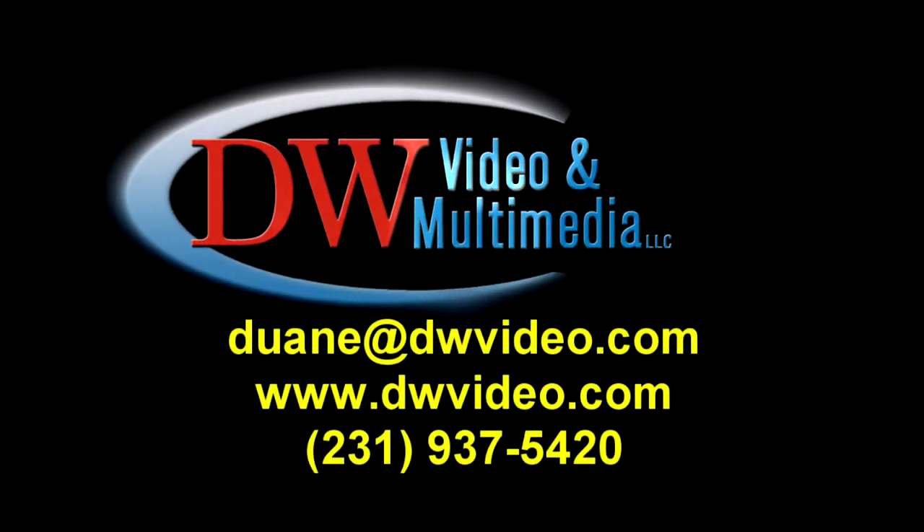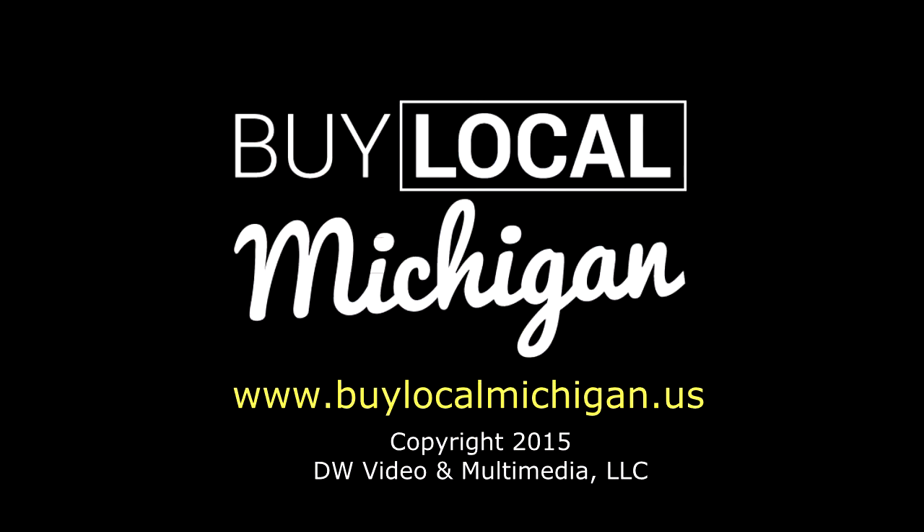I'd like to thank you for coming to the show today. Thank you, Dwayne. I'm Dwayne from DW Video and Multimedia. Remember to buy and shop locally. Buy Local Michigan is produced by DW Video and Multimedia, where we are telling your story.